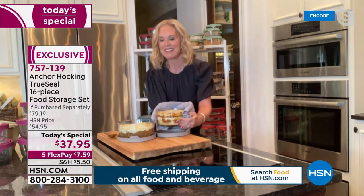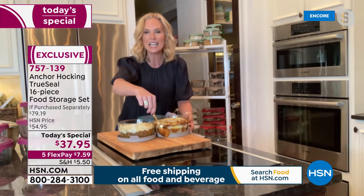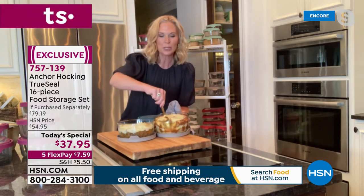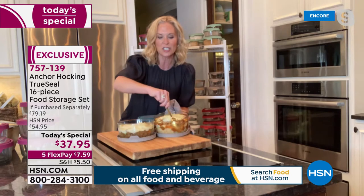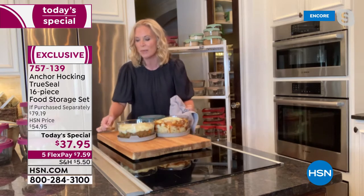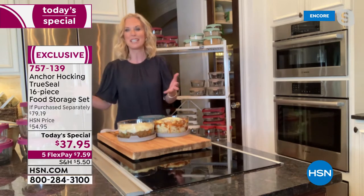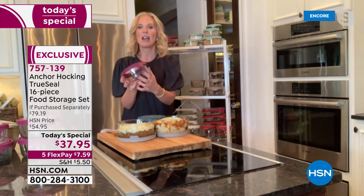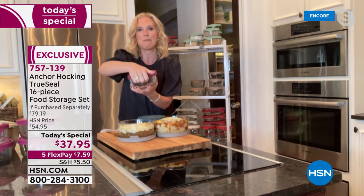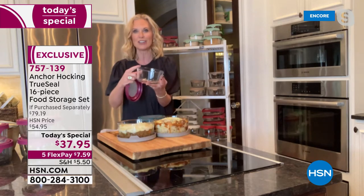Anchor Hocking is so easy to clean — because it's glassware, food just pulls away. You can throw them in the dishwasher. The True Seal lid is what we're known for. Look at the great tab on here — makes it easy to open even if you have dexterity issues or long fingernails. It has nice texturing for slip resistance.